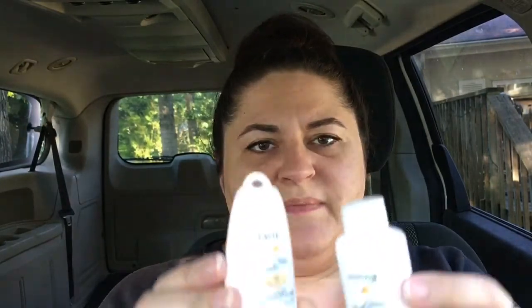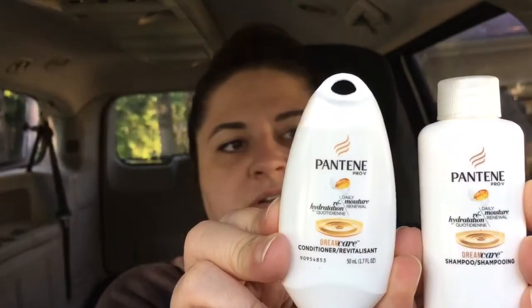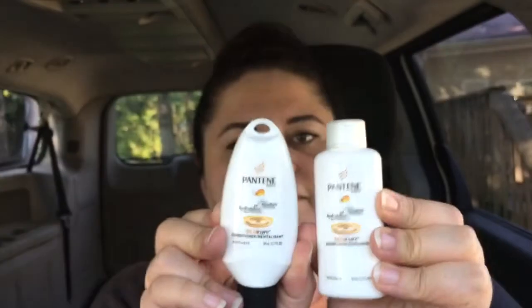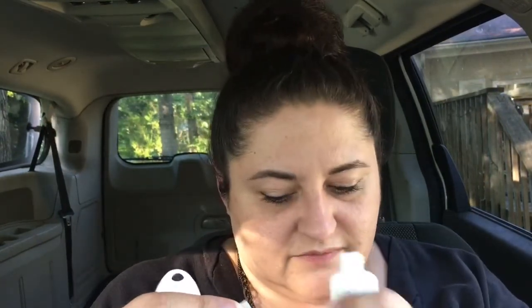It's called Pantene Dream Care — I don't think I've heard of this one. Let's see what this one smells like. Oh, this smells good too! I think that's what the box smells like. It's not spilled or anything in there.